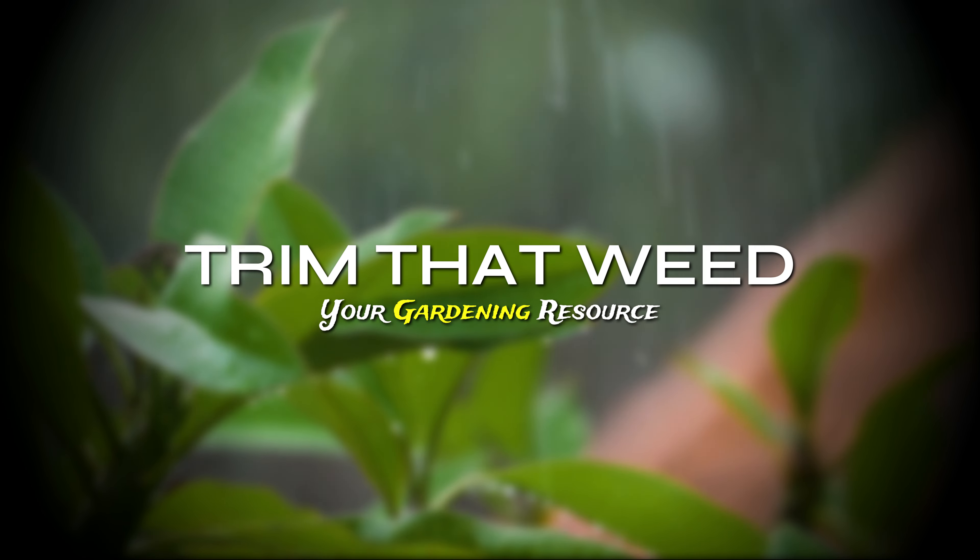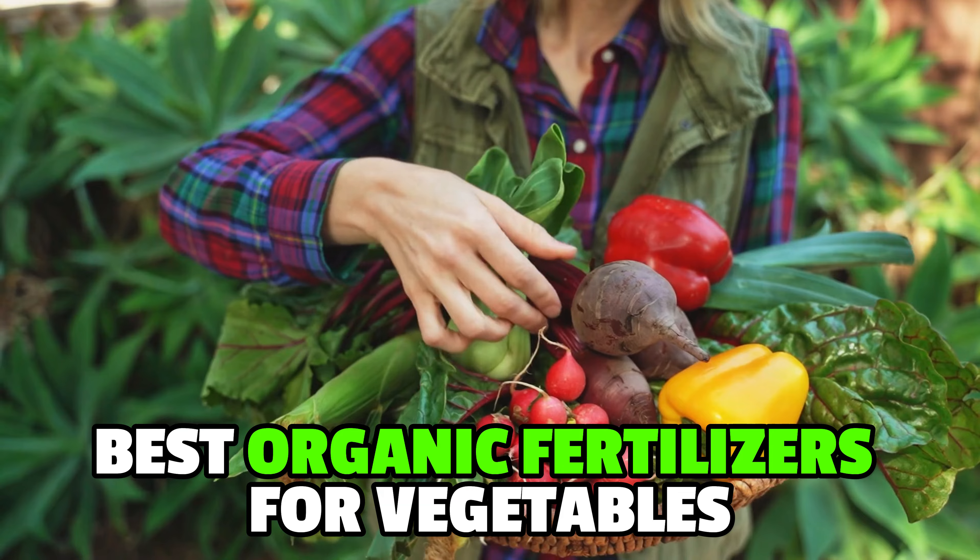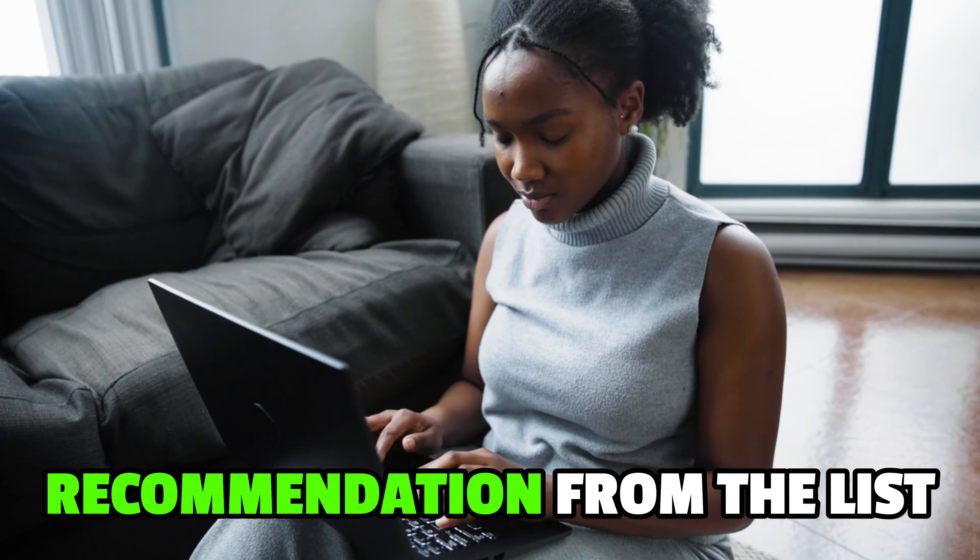Hey guys, this is Scott from Trim That Weed, and welcome to our video of the best organic fertilizers for vegetables. Watch till the end to find out our best recommendation from the list.